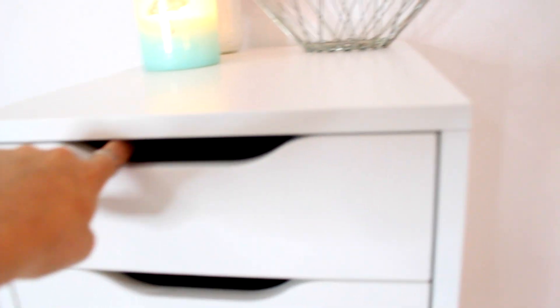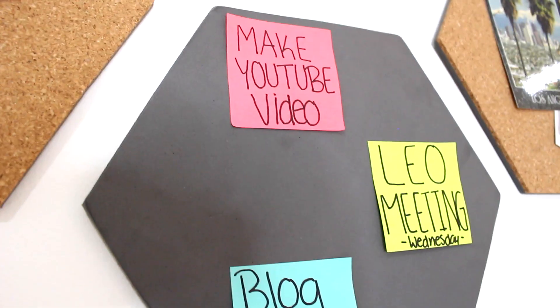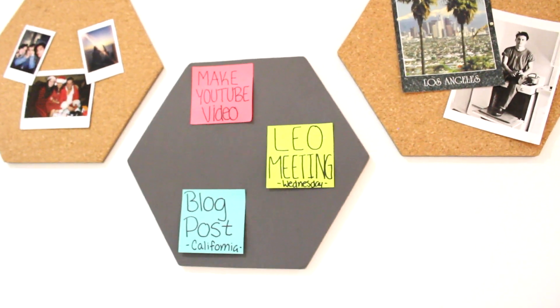To the right of the desk I have the Alex Ikea drawers filled with a ton of makeup, and the last two drawers have camera equipment. On top of the Alex drawers I have a rain shower candle and this little silver decorative piece you can mold or bend. There's also a mason jar with fake pink flowers — from a DIY I never posted. At the desk I have little corkboard bulletin boards from Target with to-do notes, postcards, and polaroids.